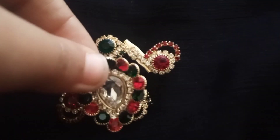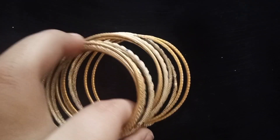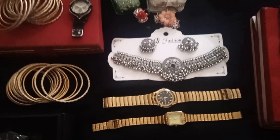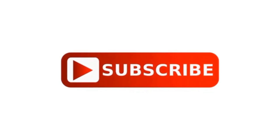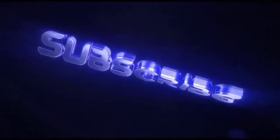Moving on to brooches. That's all for today guys — this was my accessories collection. Now let's go, I'll wear this black necklace. Comment on whether I'm wearing bangles or watches — that's all for today guys, bye bye, see you in the next video!